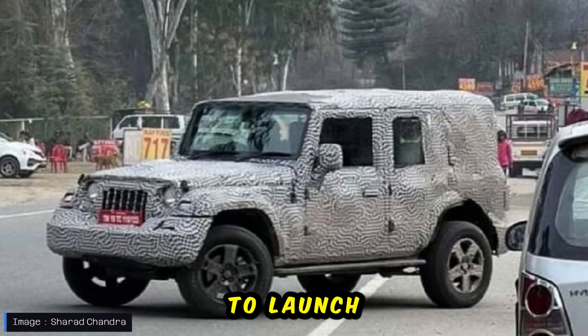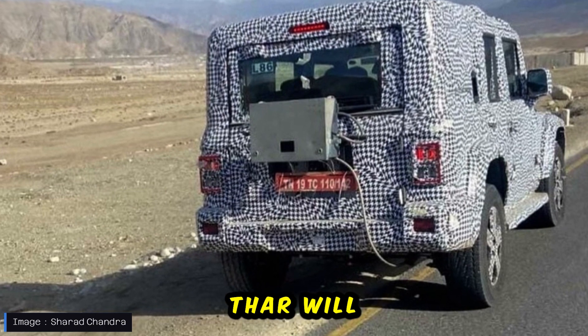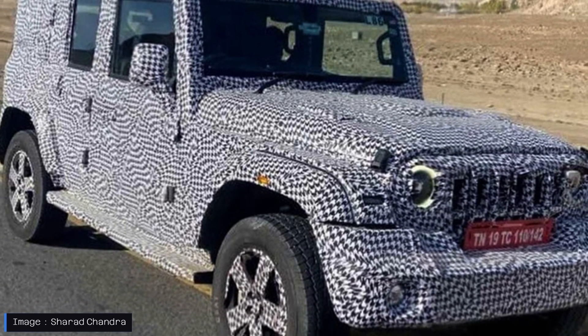Mahindra is planning to launch the 5-door Thar sometime next year, with an expected starting price of around 15 lakh rupees. The extended Thar will compete with the Maruti Jimny and the 5-door Force Gurkha. Thanks for watching.